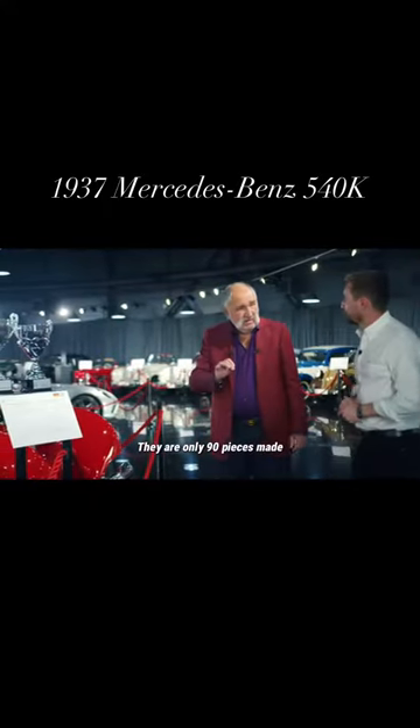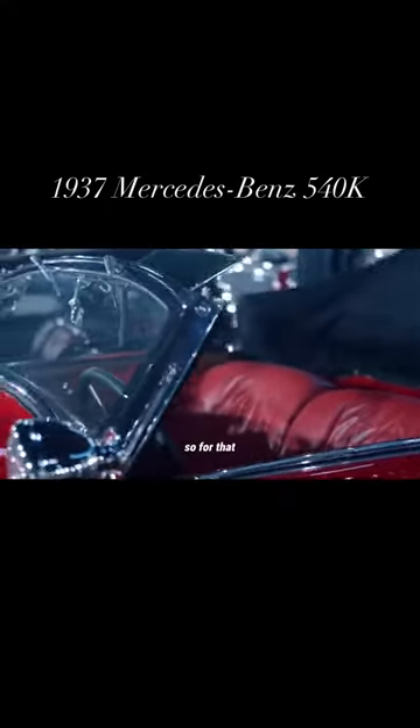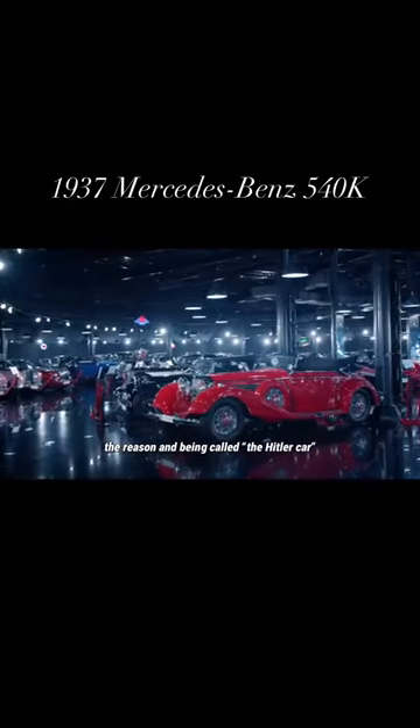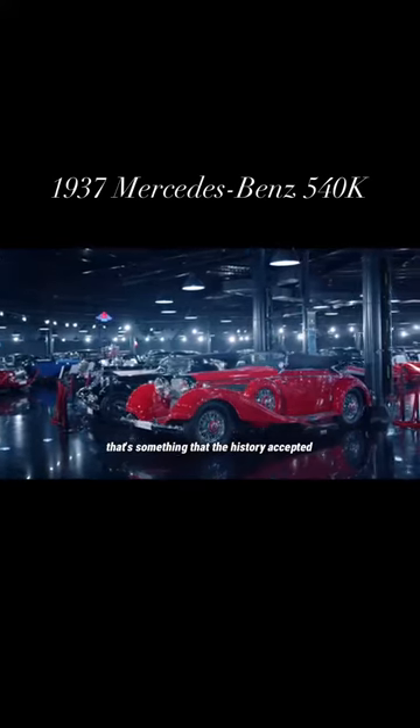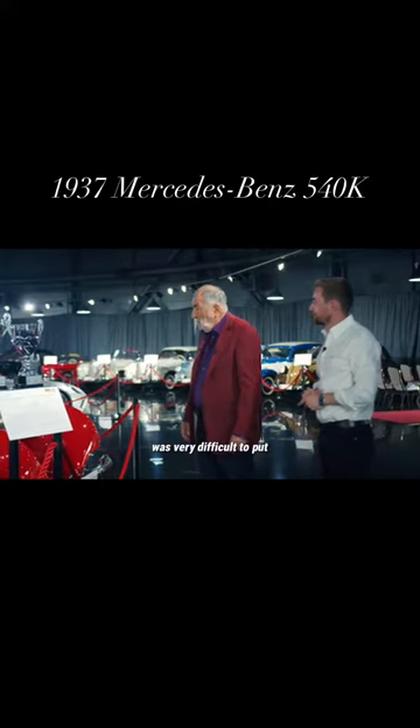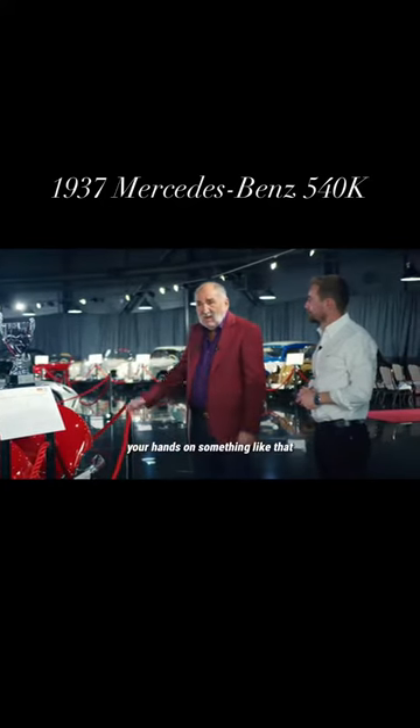There were only 90 pieces made. So for that reason, and being called the Hitler car — that's something that history accepted — it was very difficult to put your hands on something like that.